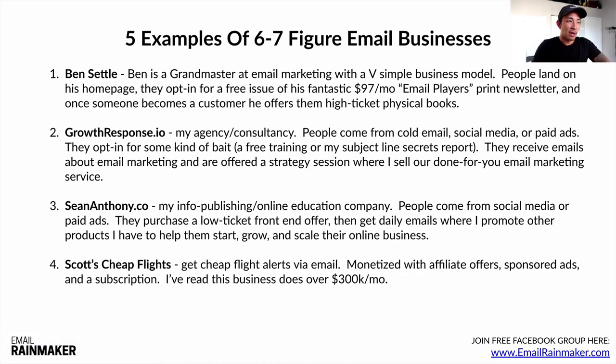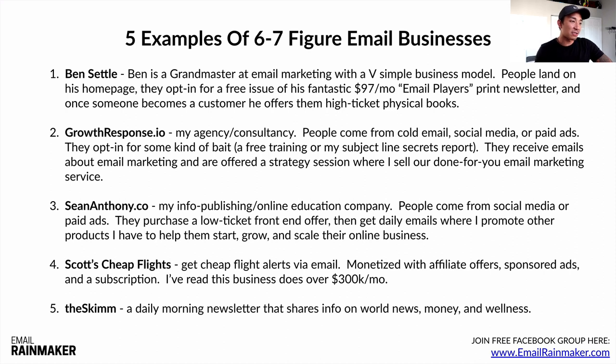Number four is Scott's Cheap Flights — a very simple model where you give your email address and receive cheap flight alerts, monetized with affiliate offers, sponsored ads, and a subscription service. I read that this business does over $330,000 per month using that simple email-driven model. Number five is The Skimm — a daily morning newsletter sharing information on world news, money, and wellness. All of these businesses run on email — whether you're into info publishing, physical or digital products, services, affiliate marketing, or online education, email can drive the whole thing.